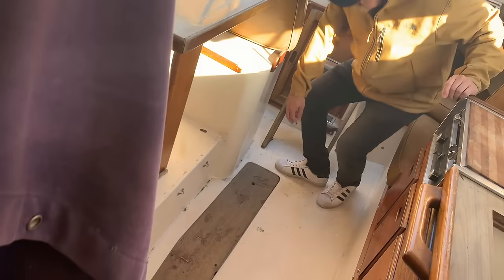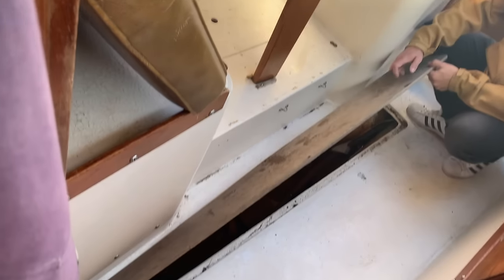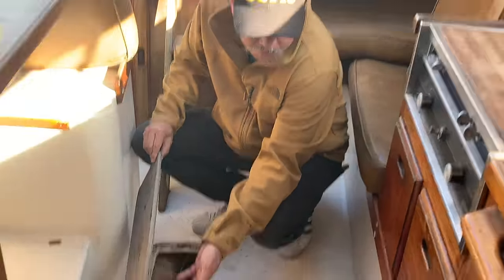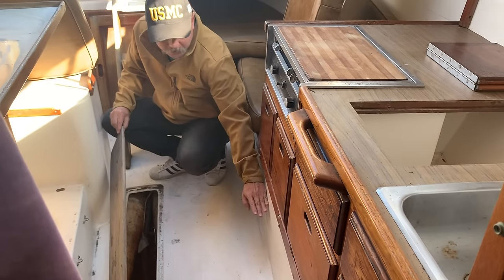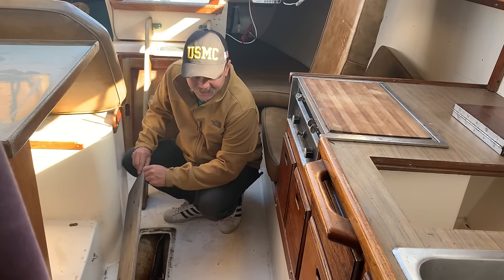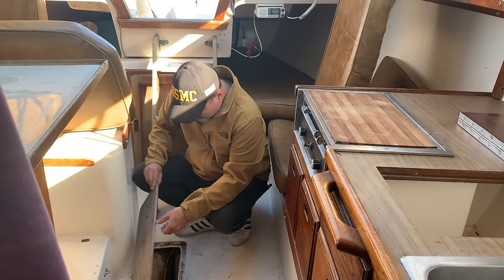This is the bilge — the very bottom of the boat where water builds up. Any leaks on the boat, the water goes to the lowest point, which is the bilge, so there's a bilge pump in here. The battery's probably dead since it's been sitting so long, so the bilge pump isn't working and water's building up. It's not too bad — the water hasn't come above the bilge pump. In some older boats the water can slowly fill up and the boat will actually sink in the slip.